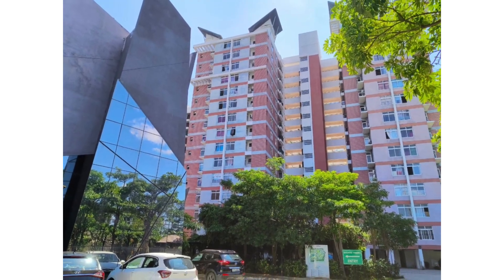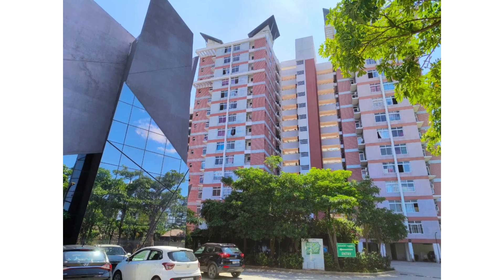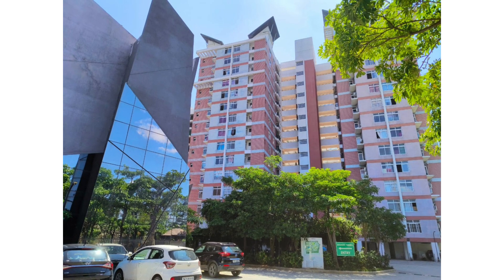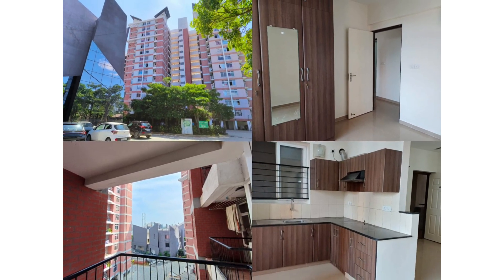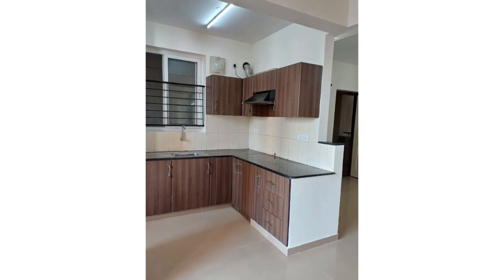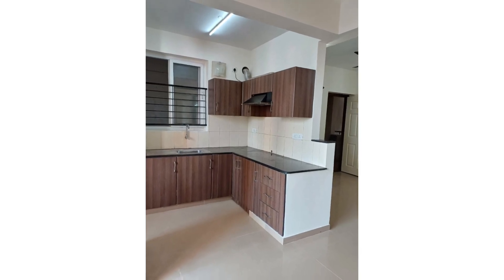834 square feet 2 BHK semi-furnished flat available for resale in Akshia January community, exactly located in Thayur OMR main road. This is a multi-storey building project and the flat is located on the fifth floor out of 14.